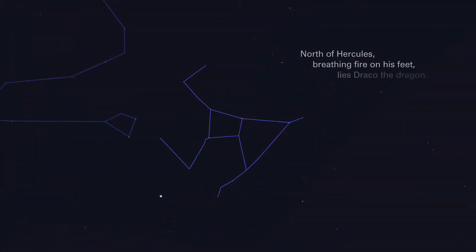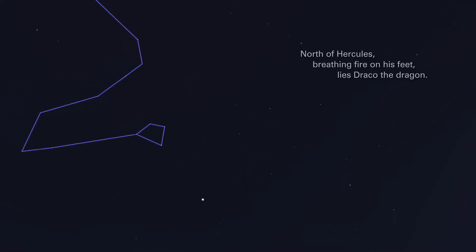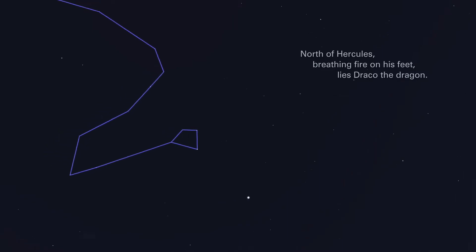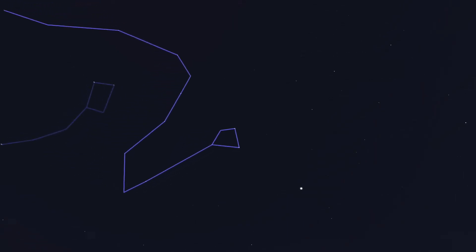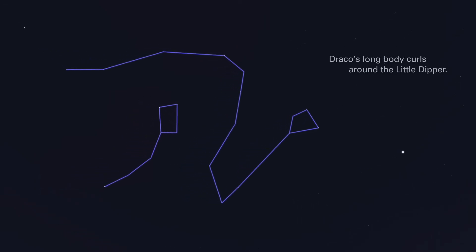North of Hercules, breathing fire on his feet, lies Draco, the dragon. Draco's long body curls around the Little Dipper.